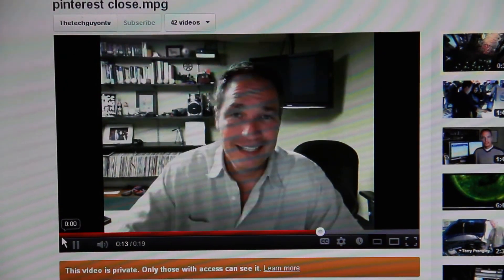You can even pin videos, like this one. Keeping you plugged in, I'm Jamie Tucker.